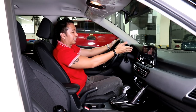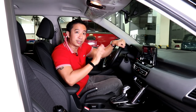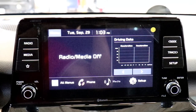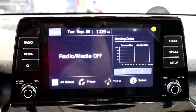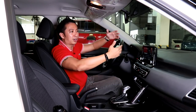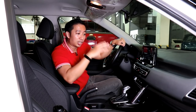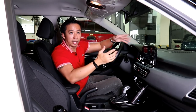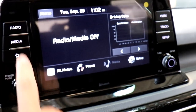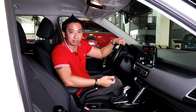Thankfully, the infotainment system of the Seltos is a saving grace in the cabin. This is an 8-inch touchscreen system with Bluetooth connectivity, Apple CarPlay, and Android Auto. You also get a rear view camera for the top-spec SX — you don't get a 360-degree view camera, but for a car this small you don't really need one. You also get rear parking sensors, so the sensors coupled with the rear view camera is more than enough for most parking duties. There are also physical knobs and buttons on the side of the infotainment system.